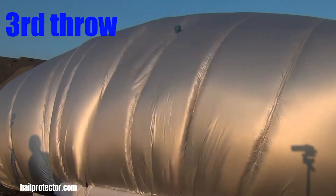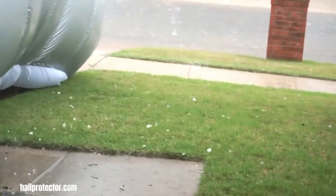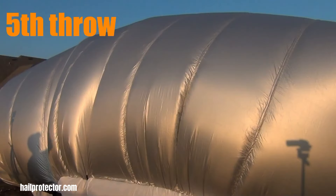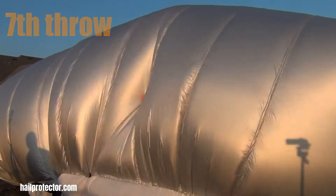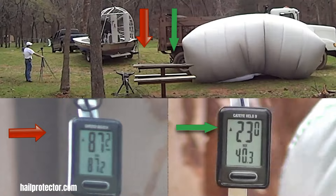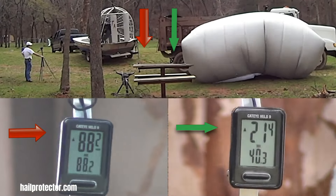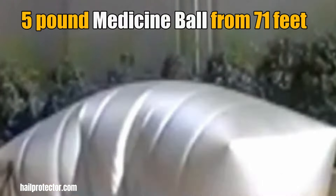The Hail Protector System is your car's ultimate shield against hailstorms. This innovative system quickly deploys a powerful air cushion around your vehicle, absorbing the impact of hailstones and preventing damage to your car's paint and bodywork. It's durable, weatherproof, and easily stores in a compact case. With mobile app integration, you can receive real-time weather alerts and control the system remotely to protect your investment.